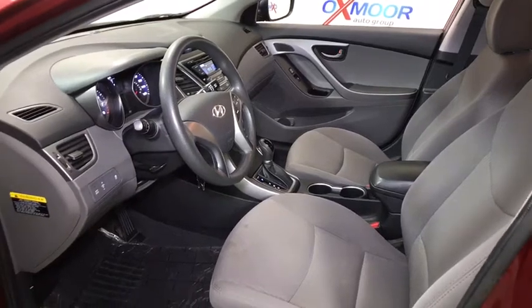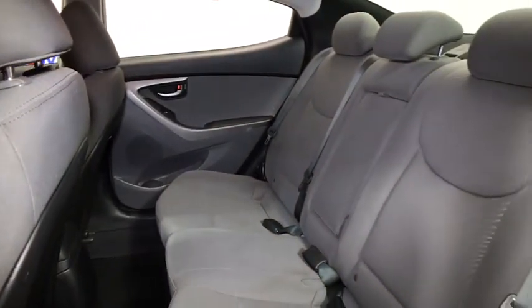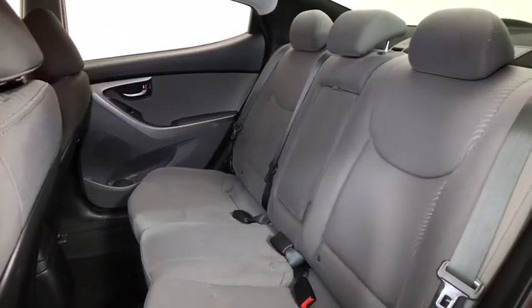Electronic stability control, trip computer, overhead console, remote keyless entry, tachometer, brake assist, panic alarm, driver vanity mirror, front reading lamps.